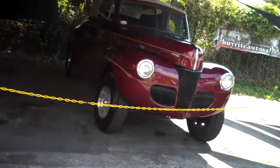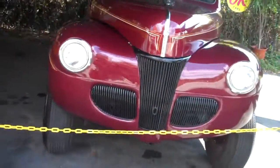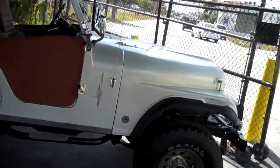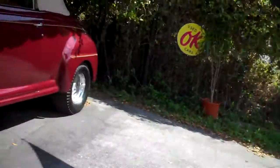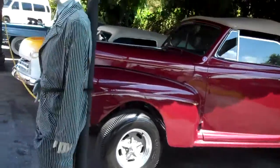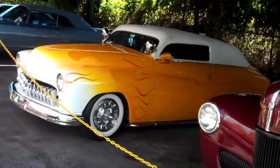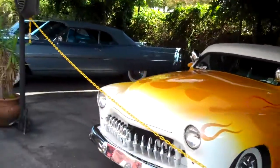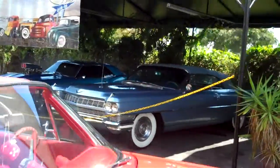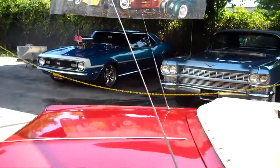We've also got a '41 Willys fully restored, a CJ7, a '50 Merc, a '64 Caddy, and a '68 Camaro. Visit bigboyhotrods.com — all the cars are turnkey, not just restored. Thank you.